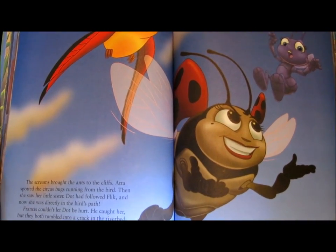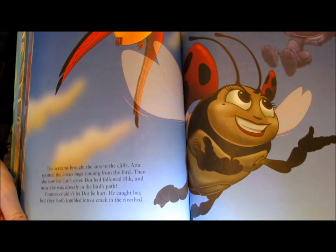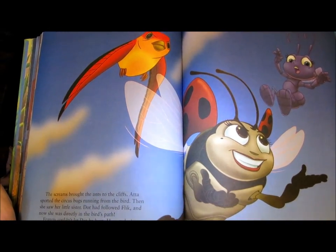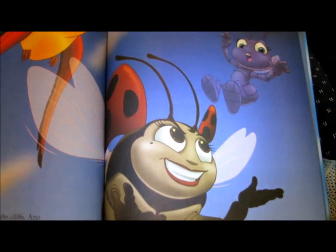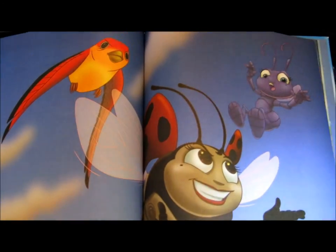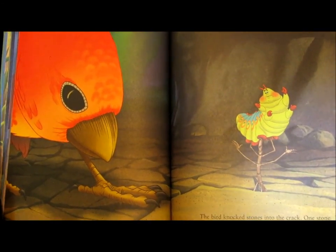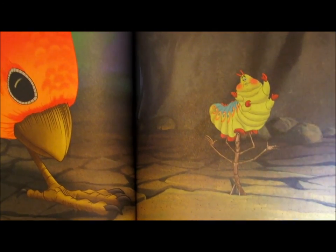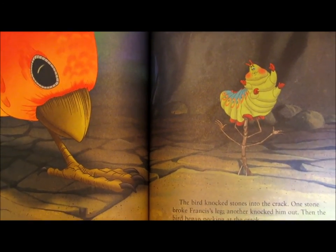The screams brought the ants to the cliffs. Atta spotted the circus bugs running from the bird, then she saw her little sister. Dot had followed Flick, and now she was directly in the bird's path. Francis couldn't let Dot be hurt — he caught her. He's going to catch her. Francis couldn't let her get hurt, right? And they both tumbled into a crack on the riverbed. The bird knocked stones into the crack. One stone broke Francis' leg. Flick quickly thought up a plan. Slim held up the tasty-looking Heimlich to distract the bird while the other bugs flew to the rescue.